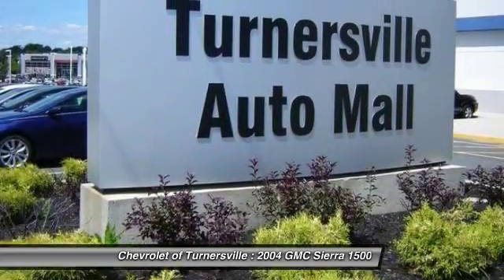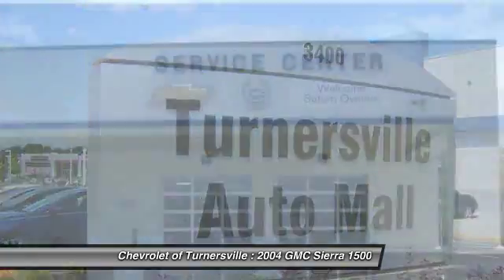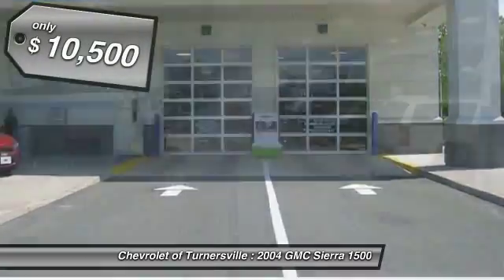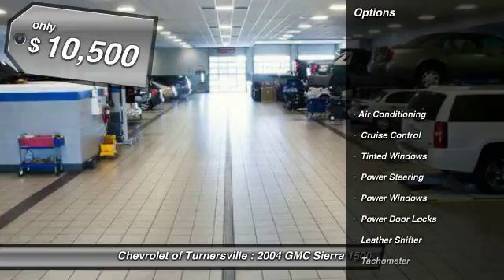Sierra 1500 now comes standard with a Vortex 6.2-liter and 5.3-liter V8 engine and an electronically controlled 6-speed automatic transmission that combines high max hauling capability with precise control, and is priced below $15,000.